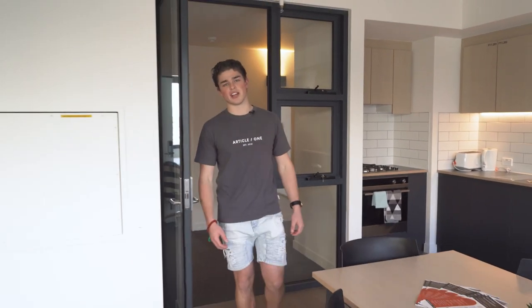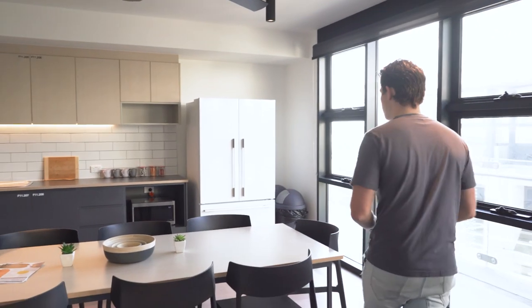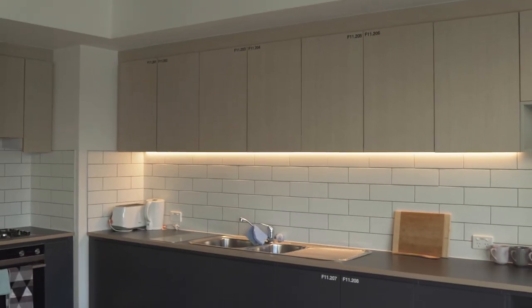And this is the living room, where you can chill out with all your friends and socialise. We've got a lovely TV, two great couches, a table where you can eat and socialise. Over here we've got a fridge for all your food, a microwave and cooking utensils like your toaster and kettle, and a lovely oven as well.